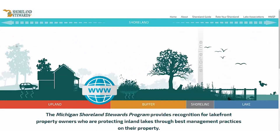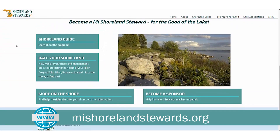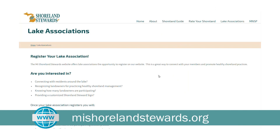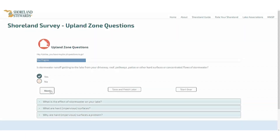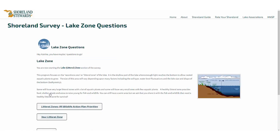The Michigan Shoreland Stewards online survey provides lakefront property owners an opportunity to rate their property and find out how they are doing in helping to ensure happy homes for fish, frogs, turtles, birds, and other wildlife. Lake groups can also sign up for this program to gain access to outreach materials. The survey asks questions that relate to healthy management practices in each of the four different zones of a lakefront property.